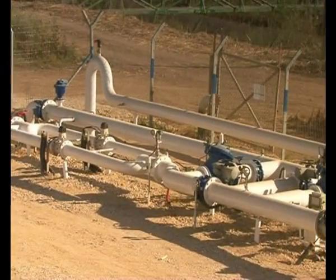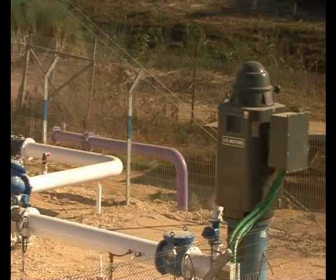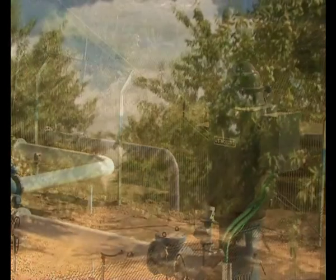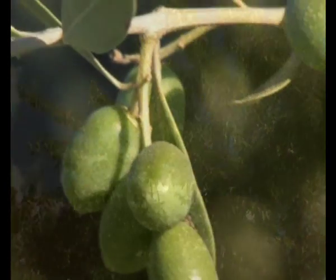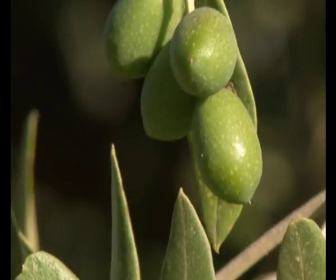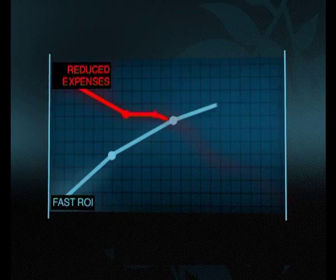ErieWise allows effective irrigation optimization, reducing water, fertilizer, and energy requirements by 25 to 40%. What's more, it improves yields by optimizing irrigation scheduling to suit the plant's actual needs. It all adds up to reduced expenses, increased revenues, and a quick return on investment.